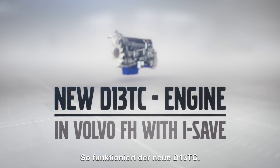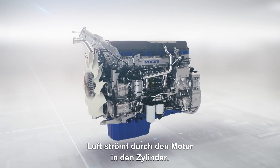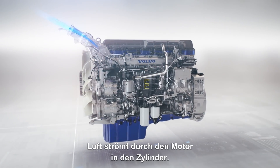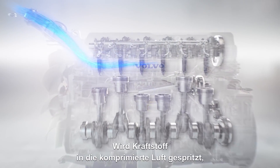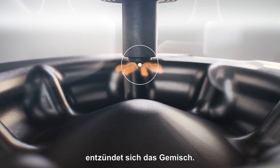This is how the new D13TC works. Air flows through the engine and into the cylinder. Injectors spray fuel into the compressed air, causing it to ignite.